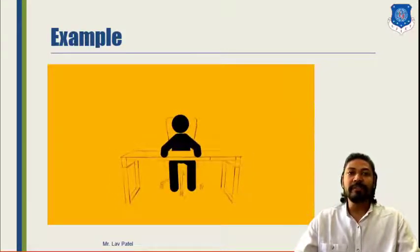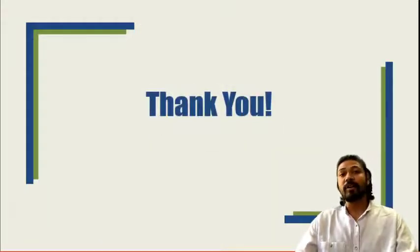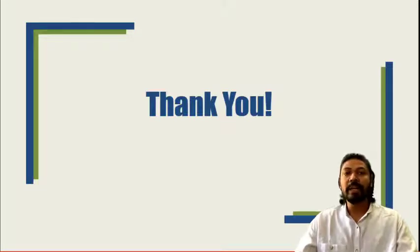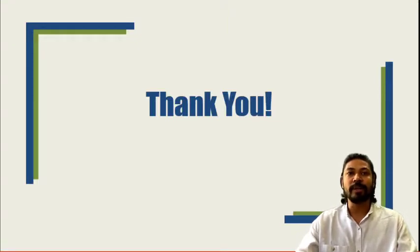In this topic we have seen about ergonomics — what we mean by ergonomics and how it is very useful in our Special Purpose Vehicles. In the next lecture we will see how we can integrate ergonomics into our Special Purpose Vehicles with respect to comfort, safety and convenience. That is all for today's lecture. Thank you.